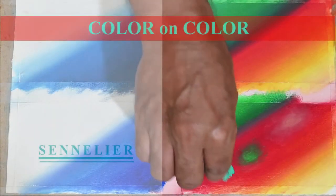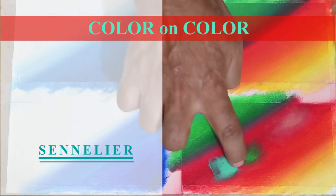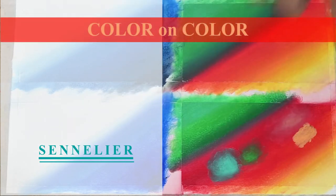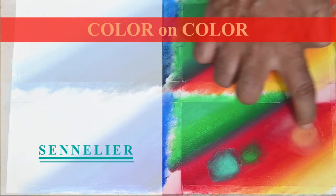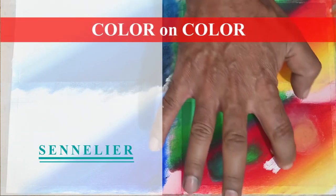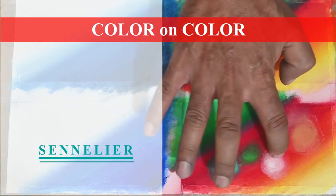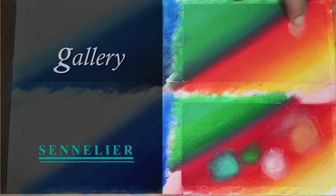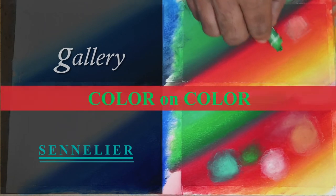Next, let's try the color-on-color abilities of these pastels. Sennelier oil pastels, being oily, are easily applicable over another layer of color and they spread easily too. In case of Gallery oil pastels, I found it hard to put one color over another. That's probably because they are hard bound, less oily, less creamy.